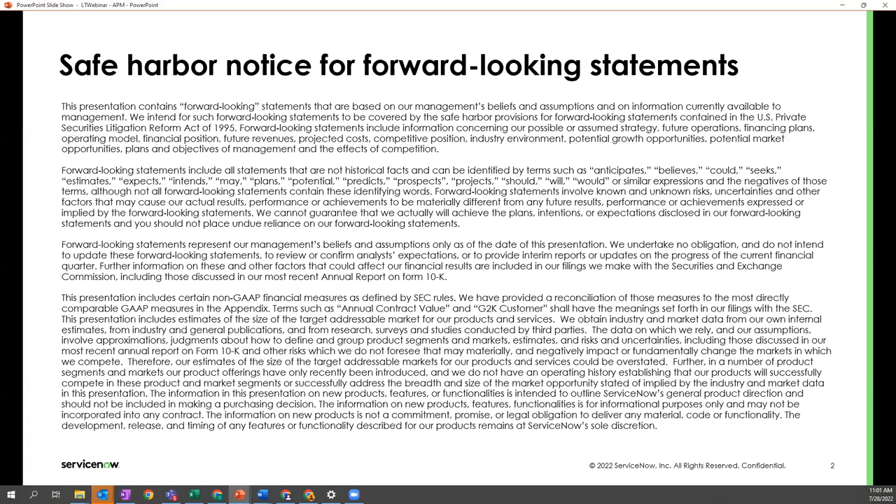We've included our safe harbor notice that this presentation may contain forward-looking statements that reflect the current beliefs of ServiceNow, all based on current information available. Actual results might differ materially and should not be relied upon in making purchasing decisions.